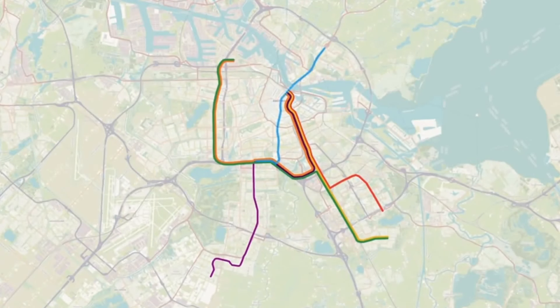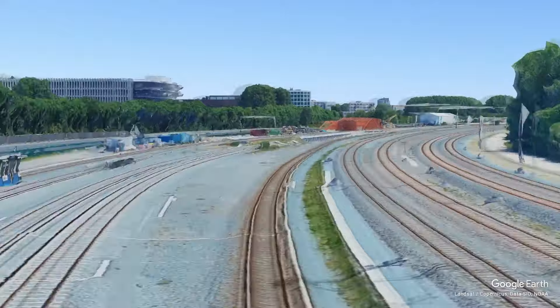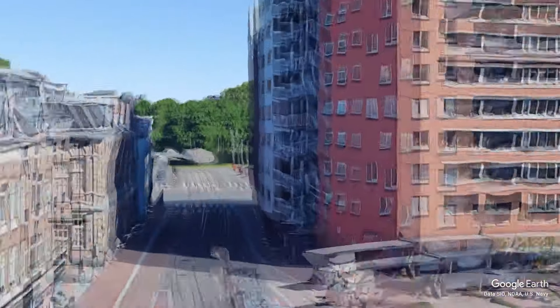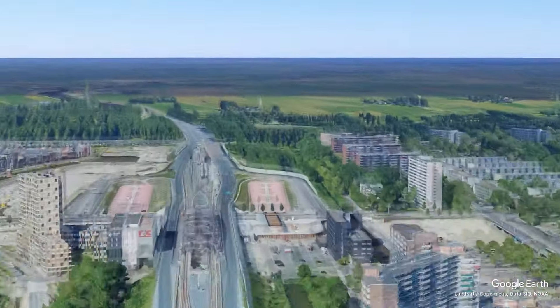In 2003 they started the construction of the north-south line in the city centre, which would make the metro map look like this. The line had to be built from Amsterdam's south business district and railway station, through the street layout in the city centre, where many historic buildings are standing on the soft soil of Amsterdam. It would eventually pass under the central station and the IJ River to reach Amsterdam north.